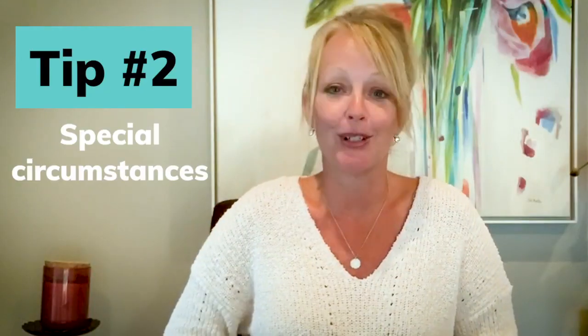Tip number two: special circumstances. When you fill out the FAFSA, it's going to be based on 2019 income information. If your 2020 income has changed significantly and been reduced,